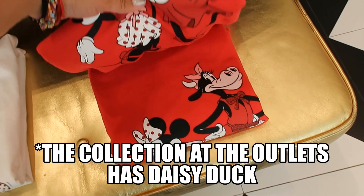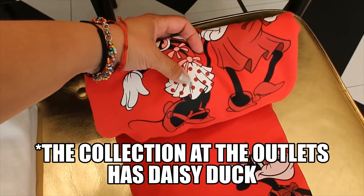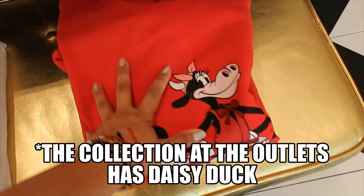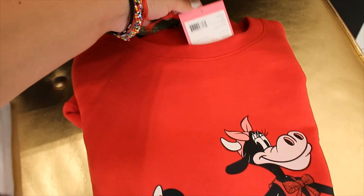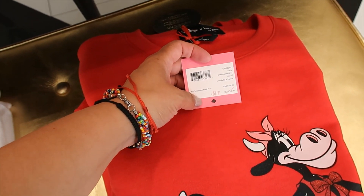We have Minnie Mouse and Clarabelle, and Minnie's polka dots are glittery. I don't see Daisy Duck. I thought that was the price — this is on sale. $118.